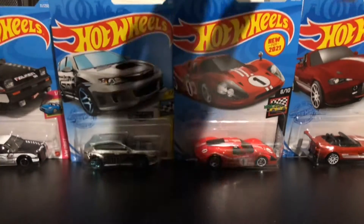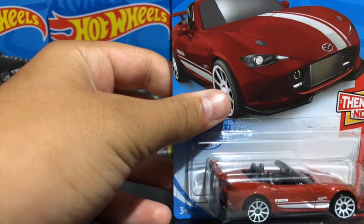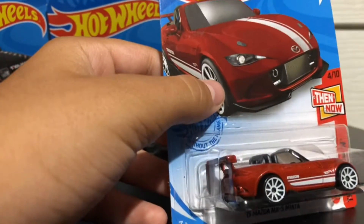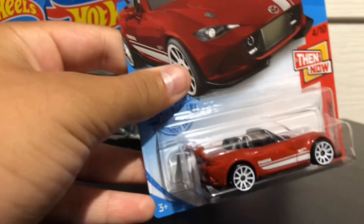Next, we have the Mazda Miata. White wheels, white stripes, red colored, no roof — convertible — spoiler. So cool. Good find.